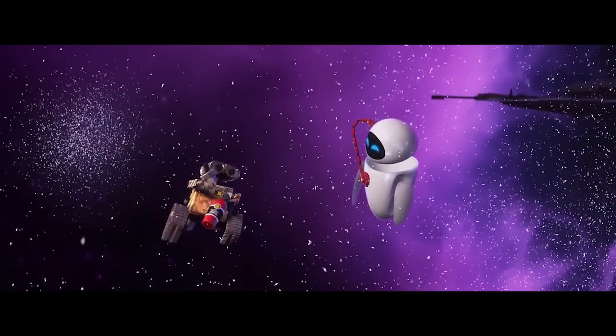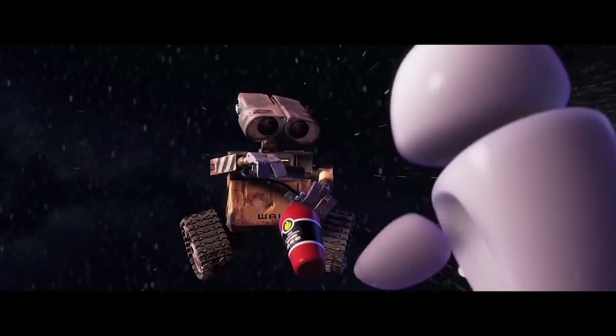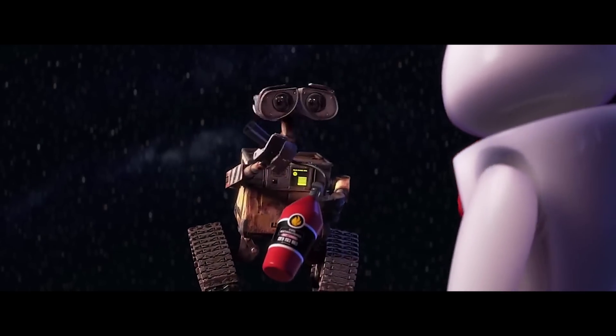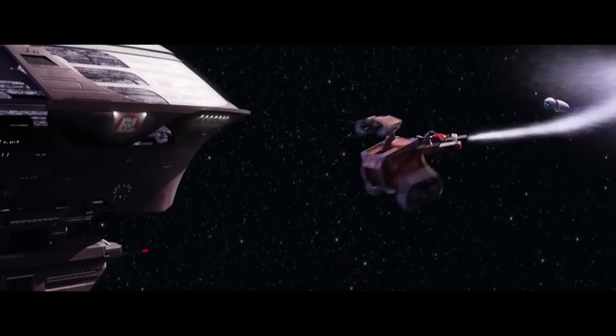Here, the two objects are WALL-E himself, including the fire extinguisher, and the compressed gas inside the extinguisher. When he activates it, the gas shoots out with a certain amount of force, and an equal amount of force pushes WALL-E in the opposite direction. While fire extinguishers vary in the amount of gas they contain and how much pressure they're under, it's definitely within reason that a large canister could propel a low-mass robot at impressive speeds.